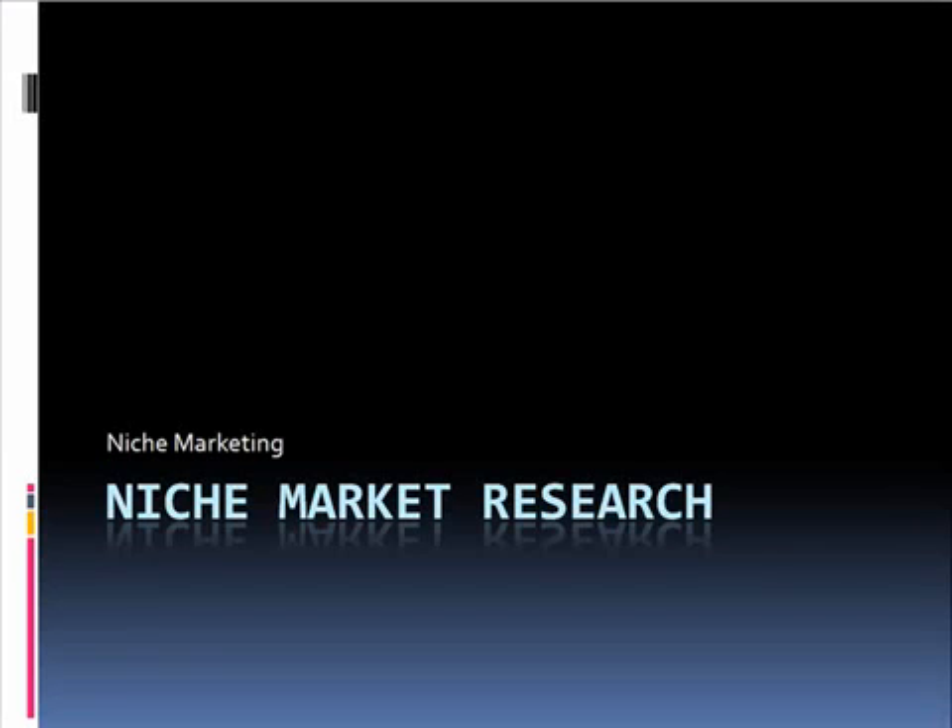Hey everybody, Kent here. Today I'm talking about niche market research. In some of my other videos we've gone through how to find keywords, how to find hot niches, some ideas on how to do some brainstorming for those niches. Today I'm going to dive a little deeper into how to figure out what it is your niche needs.